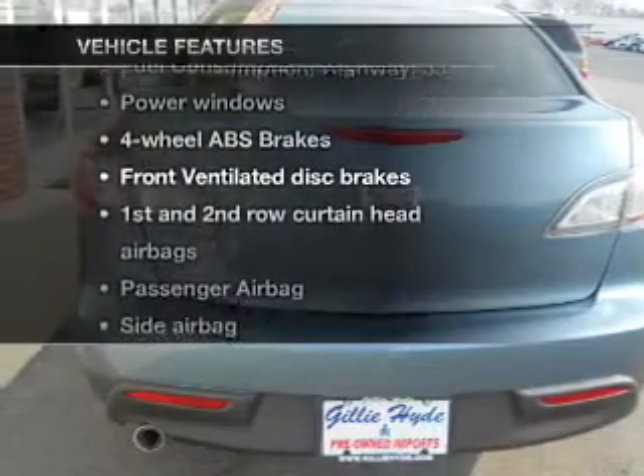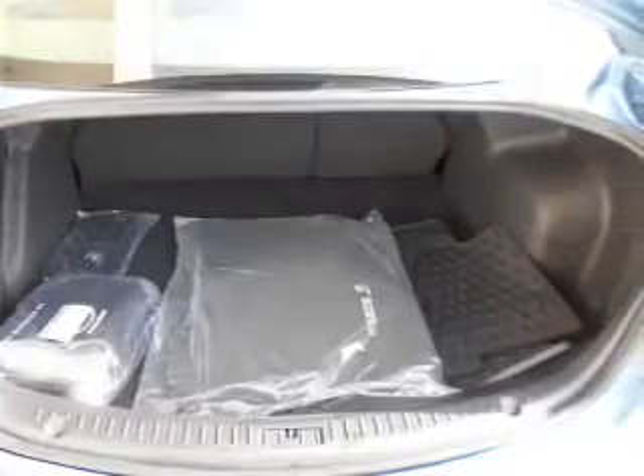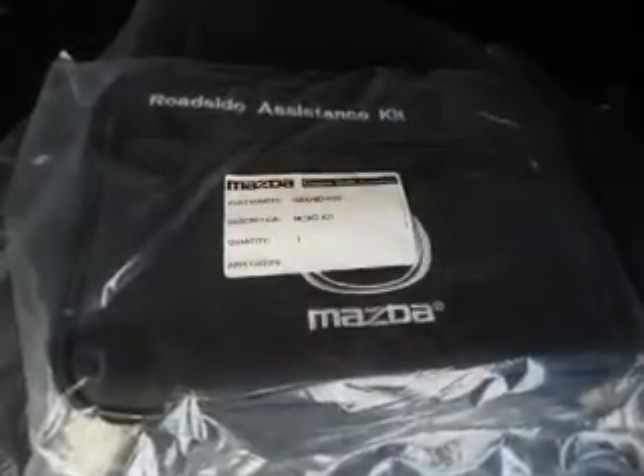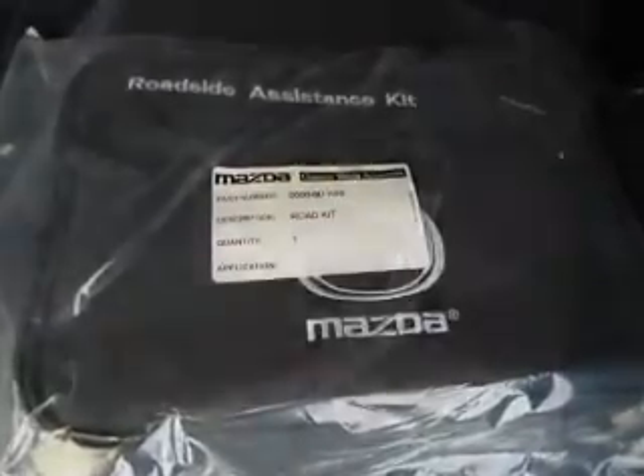You won't want to miss out on the opportunity to own this amazing ride. Notable features include: air conditioning, power door locks, power windows, power steering, cruise control, power mirrors, an alarm system, and an AM-FM stereo with a CD player.